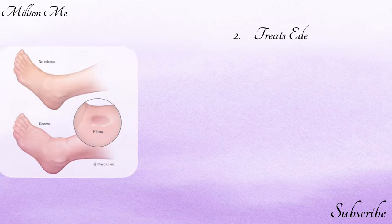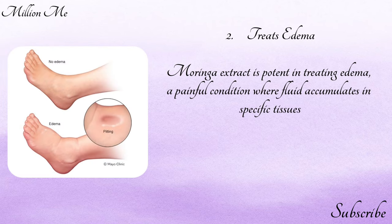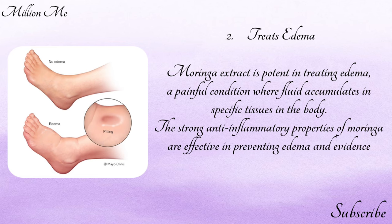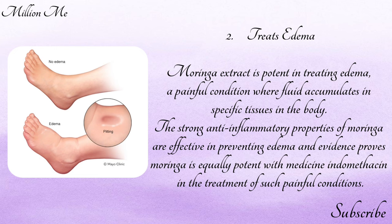Number two — treats edema: moringa extract is potent in treating edema, a painful condition where fluid accumulates in specific tissues in the body. The strong anti-inflammatory properties of moringa are effective in preventing edema, and evidence proves moringa is equally potent as the medicine indomethacin in the treatment of such painful conditions.